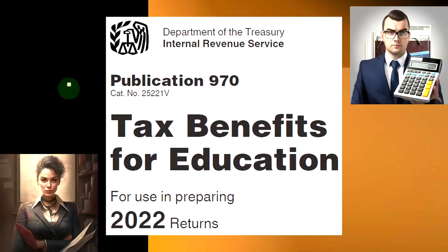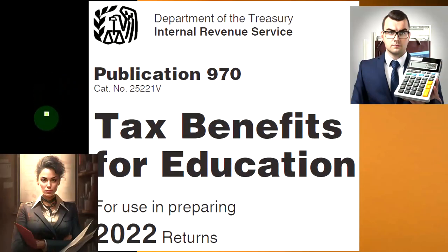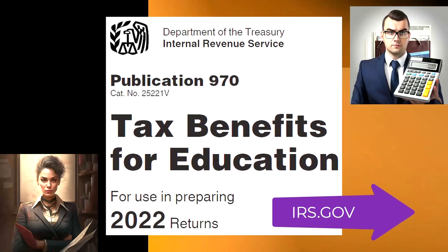Most of this information comes from Publication 970, Tax Benefits for Education, Tax Year 2022, which you can find on the IRS website, irs.gov.